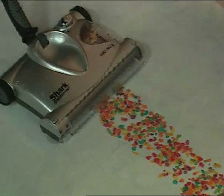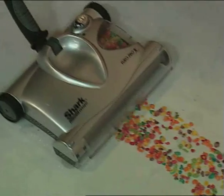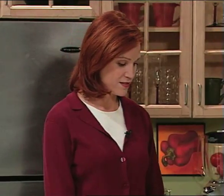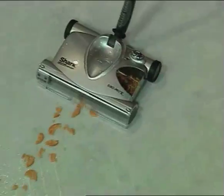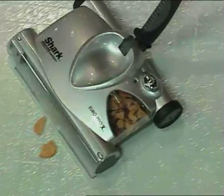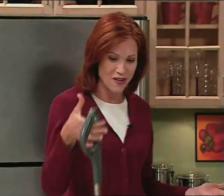Here's some cereal that might have spilled — this happens in my house all the time. Look at that, it just gets every little piece. Wow, Mark, it's incredible! Elizabeth, why don't you give it a try now? All right! Isn't that easy? You know what, if I hadn't been doing this myself, I would never have believed it was so easy.